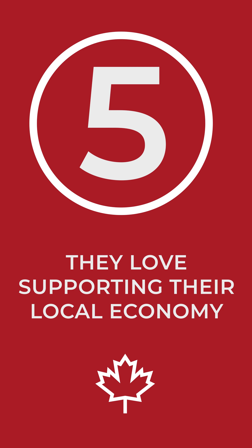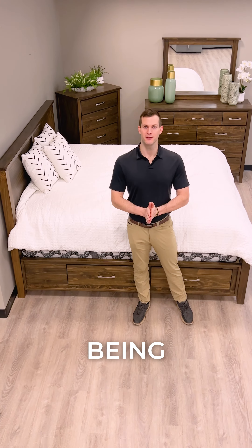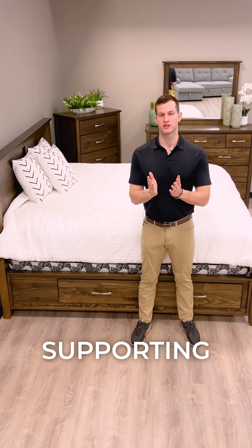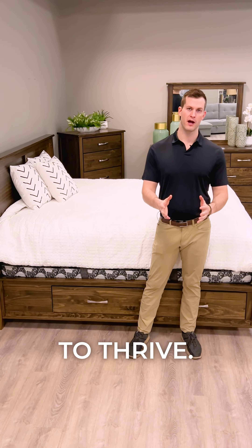Number five, they love supporting their local economy. With the Scarlett being made right here in Canada, you can feel good knowing that you're supporting your neighbours and helping our local economy to thrive.